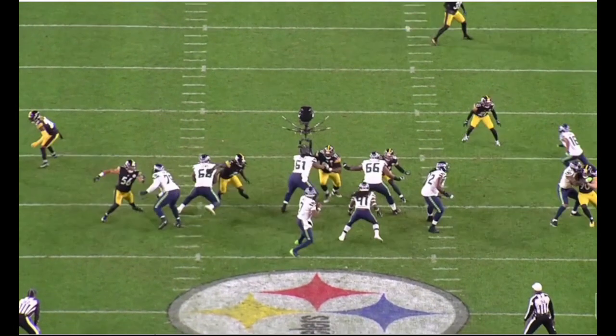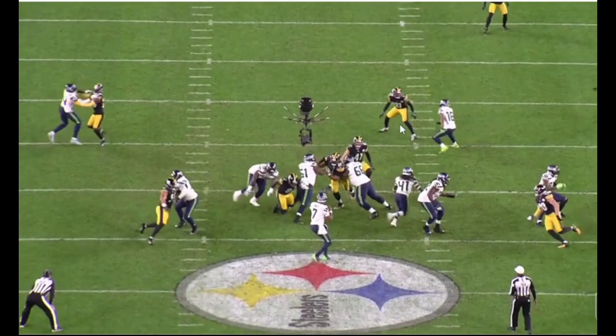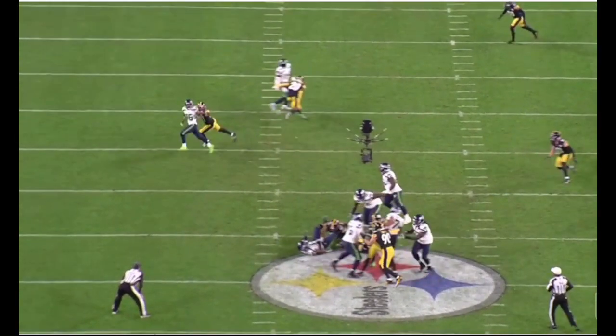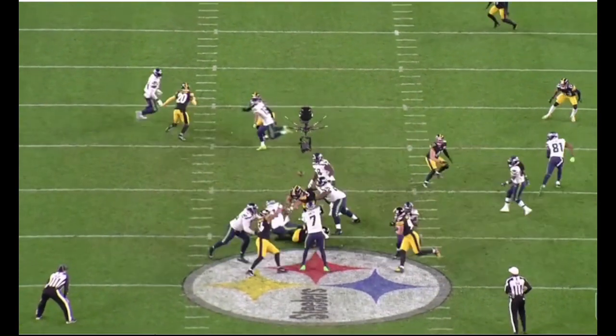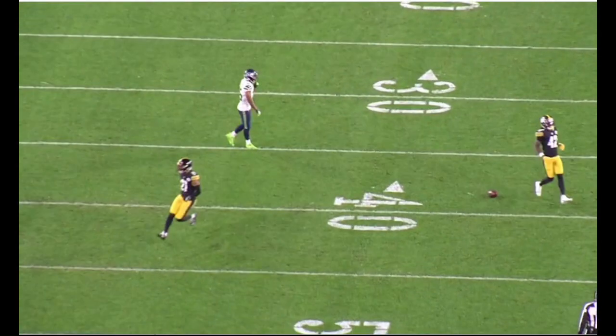So Norwood right here, getting eyes — number 2 staying in the block on TJ Watt, getting eyes on number 1 running in. You see Hayden trying to point to him, but Norwood's already picking it up. And then just run, get in phase, and make the play. Be aggressive at the catch point, undercut that route, get his hand in there, and break it up. Nice job here to identify the route, pick up his man, undercut the route, make the play, and get the Steelers defense a stop on 3rd down.